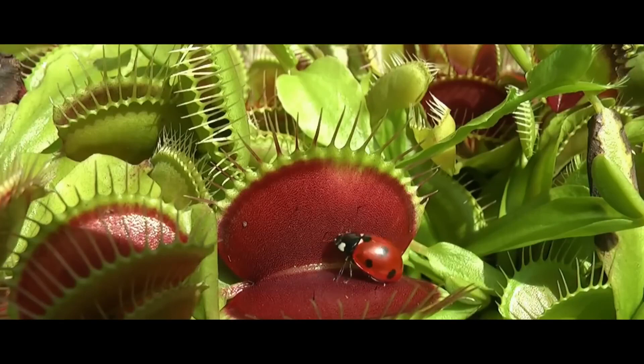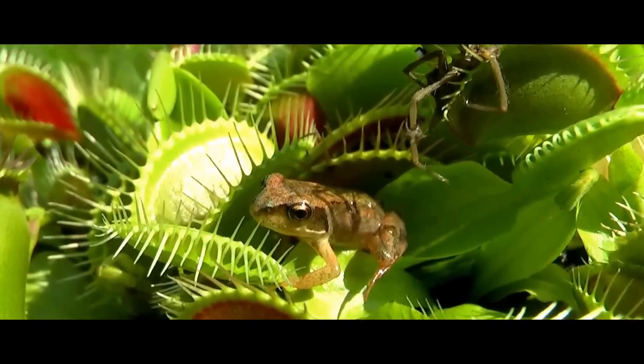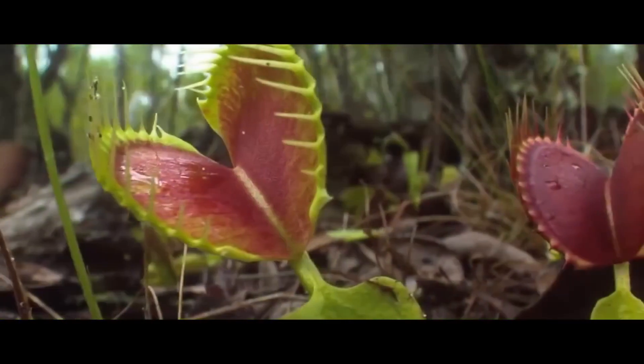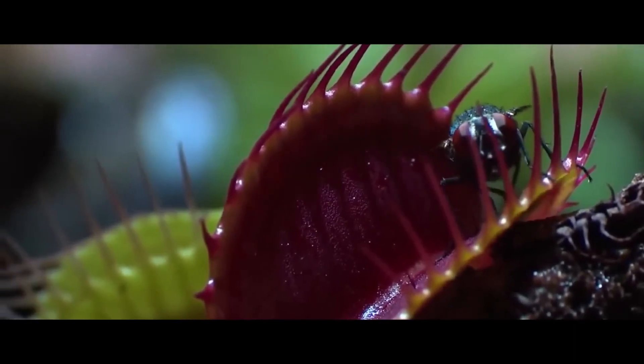The trap consists of two opposite-facing petals with spikes along the outer edges. The plant grows close to the ground, which allows insects to easily crawl into its traps. Its flowers are small, star-shaped, and are located at the ends of the stems.